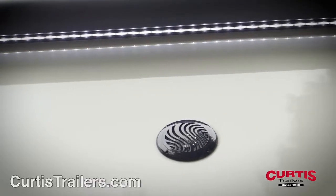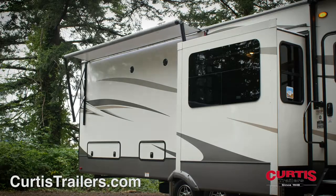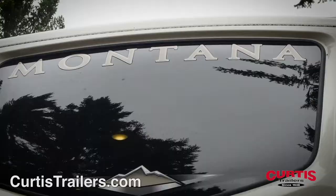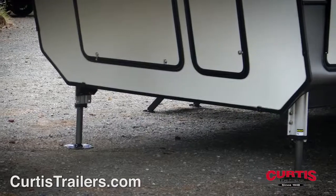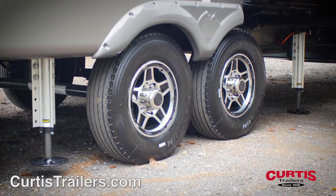Rock out to your favorite tunes rain or shine below the 15-foot power awning accented by frameless safety glass windows and marine-grade speakers. The coach is engineered for all-around ease of use thanks to the centrally located utility panel for city water and satellite connections, and a control panel for the six-point hydraulic automatic leveling system at the front driver's side.